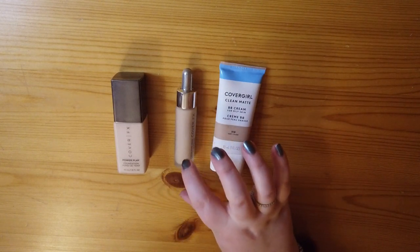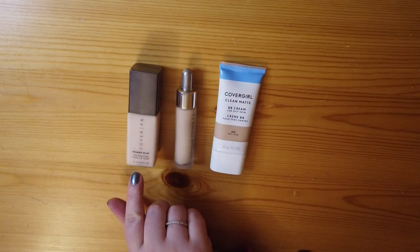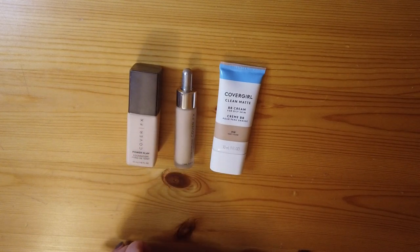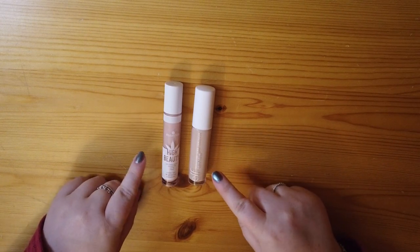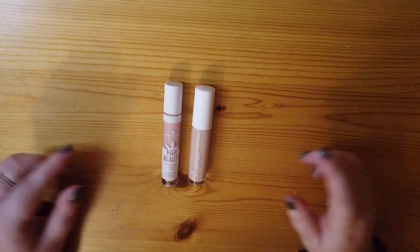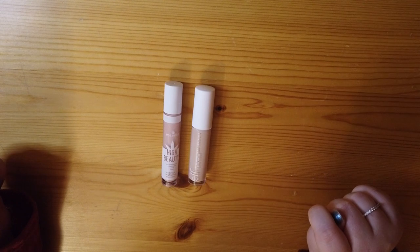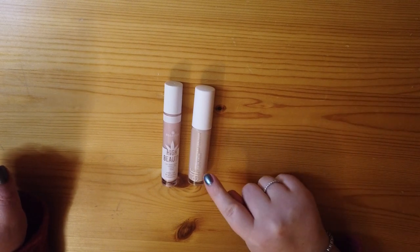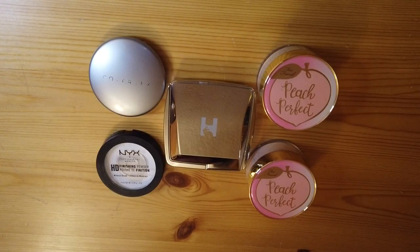The Cover Effects drops is great for mixing, and I also have the Cover Effects Power Play Foundation, which I'm currently working on finishing up. Next, concealer — I currently have two. I've got one from Essence, the High Beauty Under Eye Brightening Concealer, which has a little more of a peachy tone, and the e.l.f. Hydrating Camo Concealer in the shade Fair Beige. The e.l.f. one is newer to me; the Essence one I've had for a while.